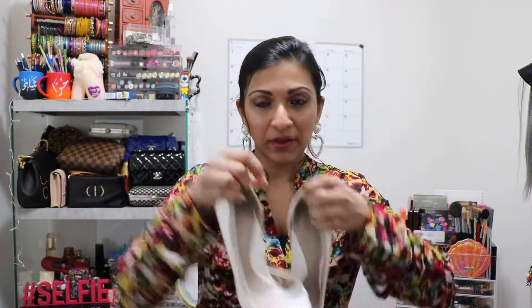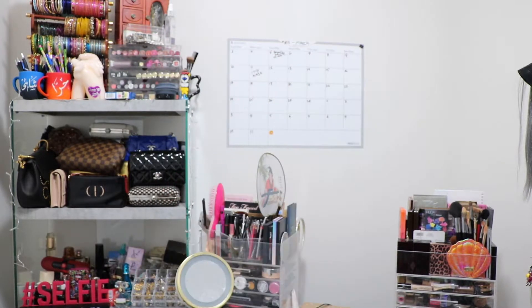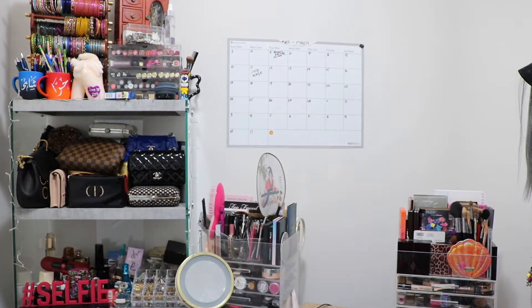The second pair I wore with the jumpsuit are these Zara basic heels. They have nice detailing — very classy and they go with everything. Let me just show you the next pair.